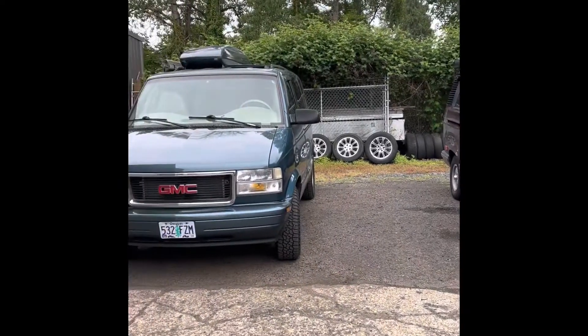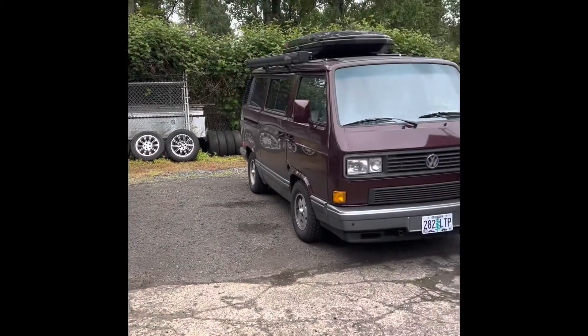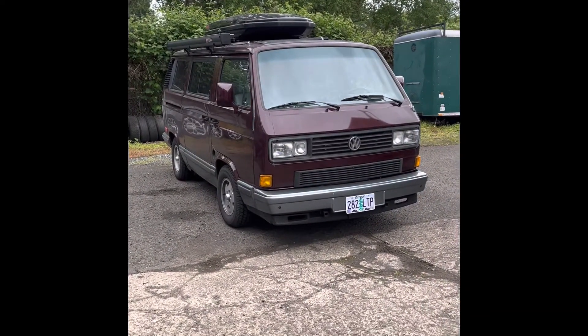Vanagon versus GMC Safari all-wheel drive. Which one's the best camper? Let's start with the Vanagon.